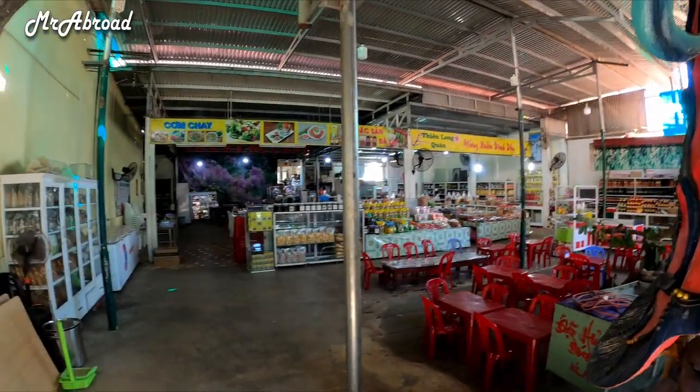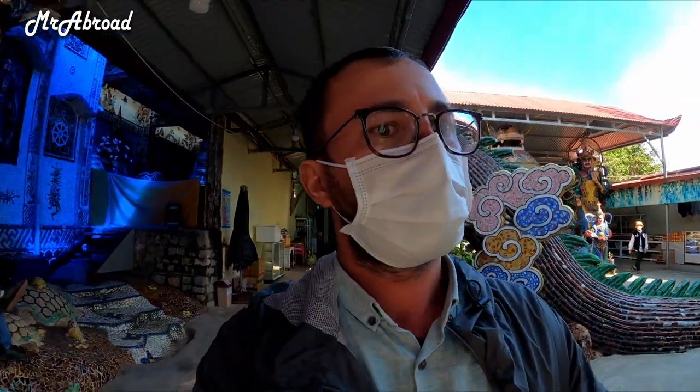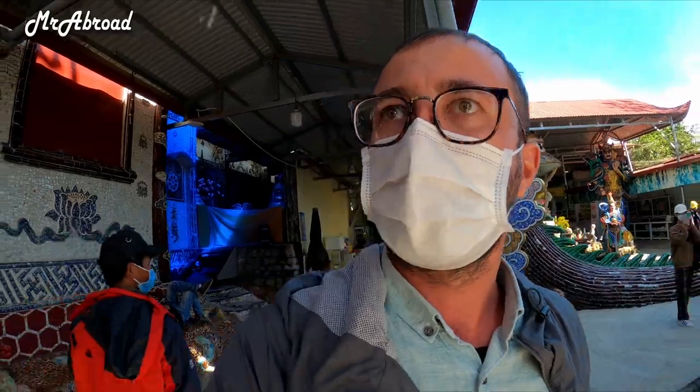Here we have a shop and we cannot see where the head is. Next we're going to see the bell. The whole building of this pagoda is really, really beautiful — it's all mosaics in here.